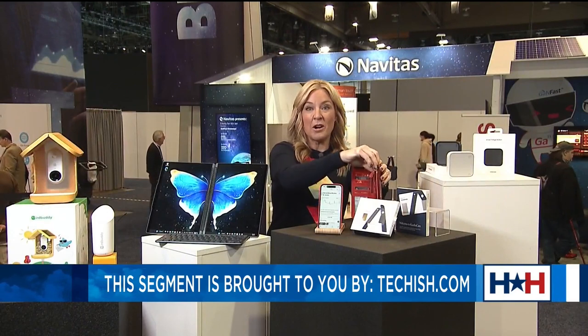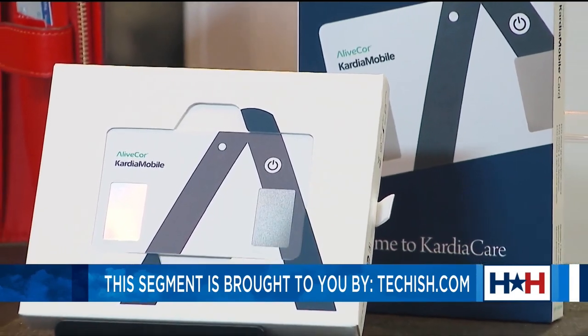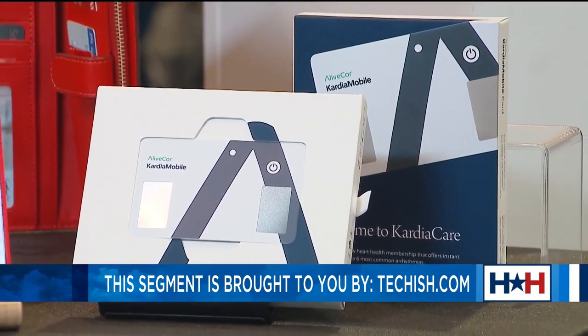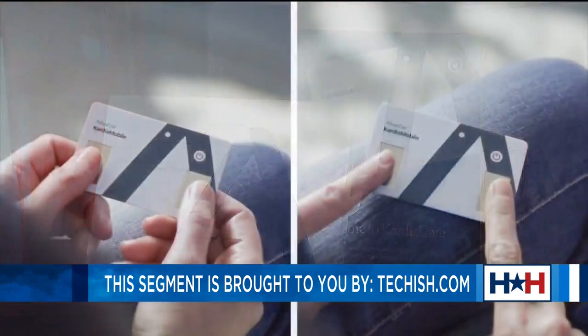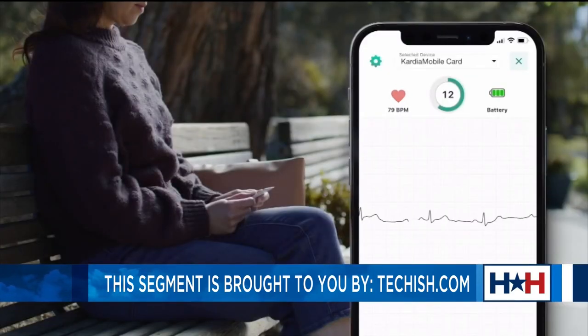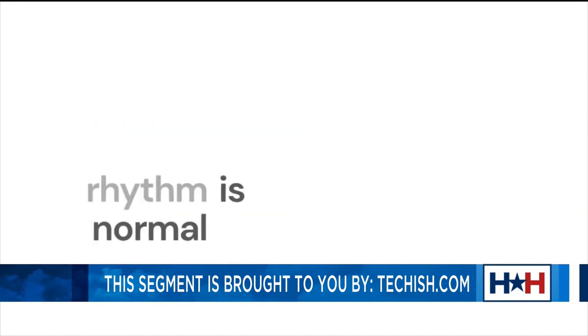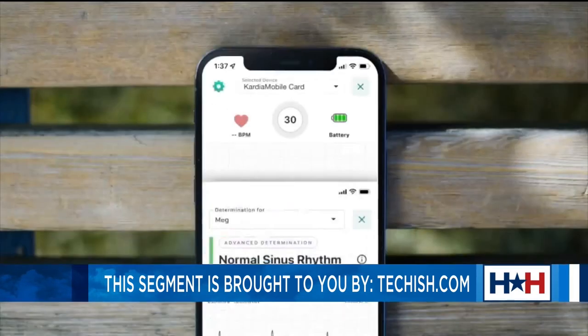This little Cardia mobile card is the first ever credit card-sized personal EKG, cleared by the FDA, to find out if your heart rate is normal in just 30 seconds. It connects to an app on your smartphone and records that EKG through your thumbs or index fingers, and can detect up to six of the most common heart arrhythmias or irregular heartbeats in a flash.